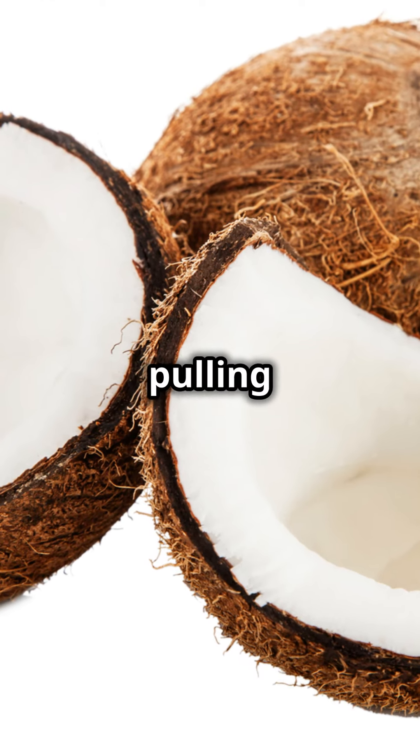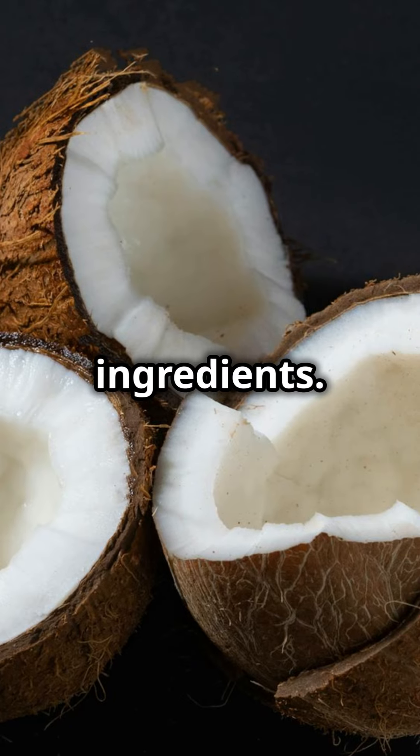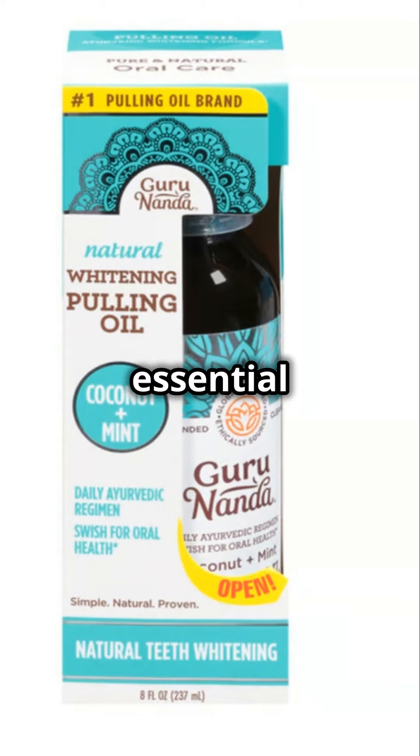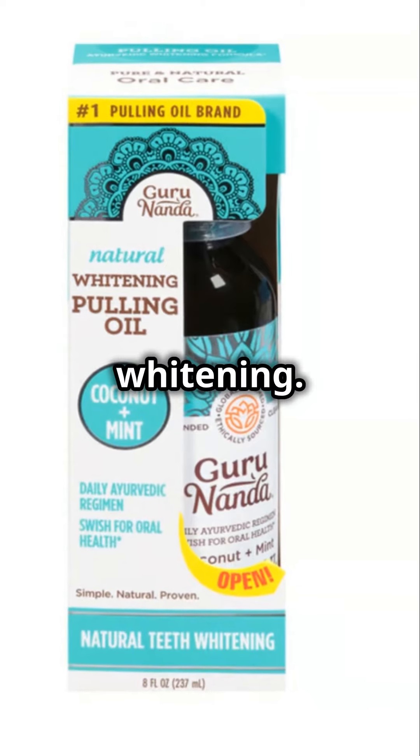Here are five popular oil pulling products in 2024, known for their effectiveness and natural ingredients. Gurunanda Whitening Pulling Oil combines coconut oil with peppermint essential oil to promote oral health, fresh breath, and natural teeth whitening.